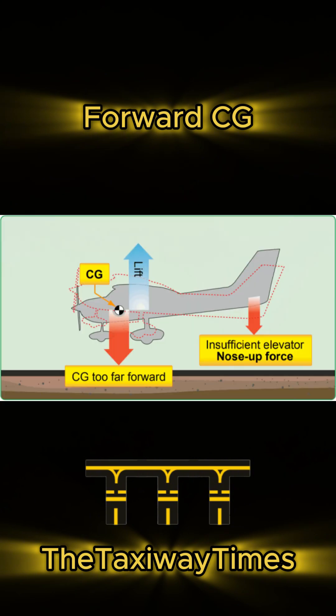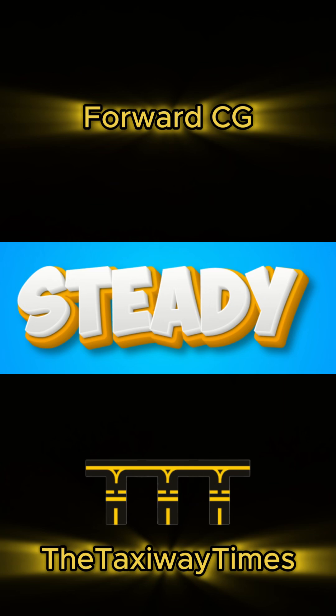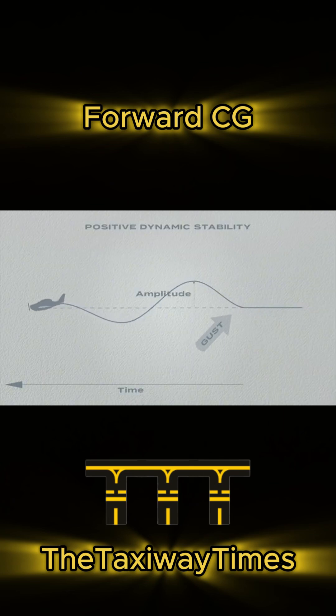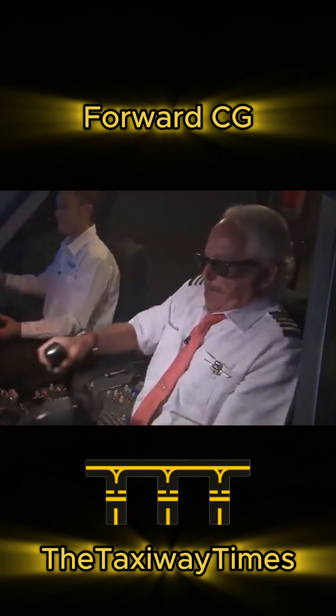Forward CG also means better stability. The farther the CG is from the center of lift, the steadier the airplane flies. It resists sudden changes, making it predictable and smooth, but less responsive to control inputs.